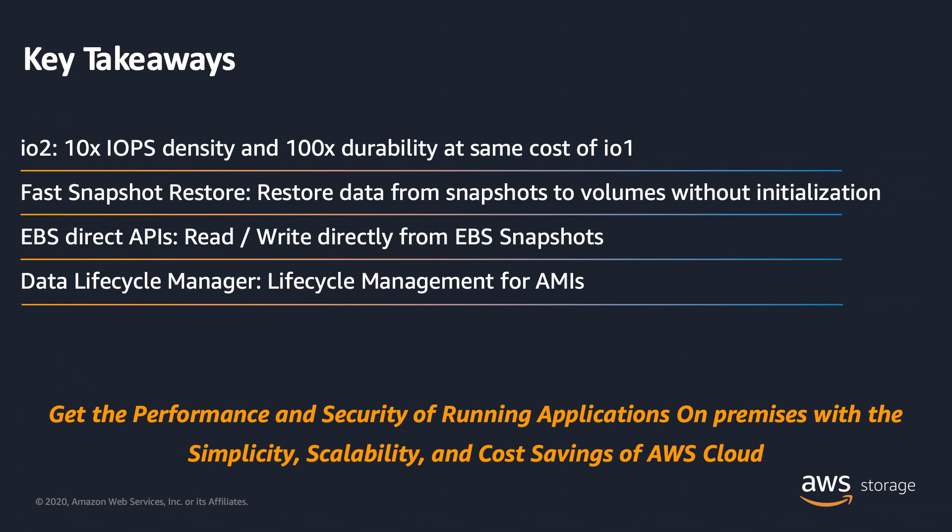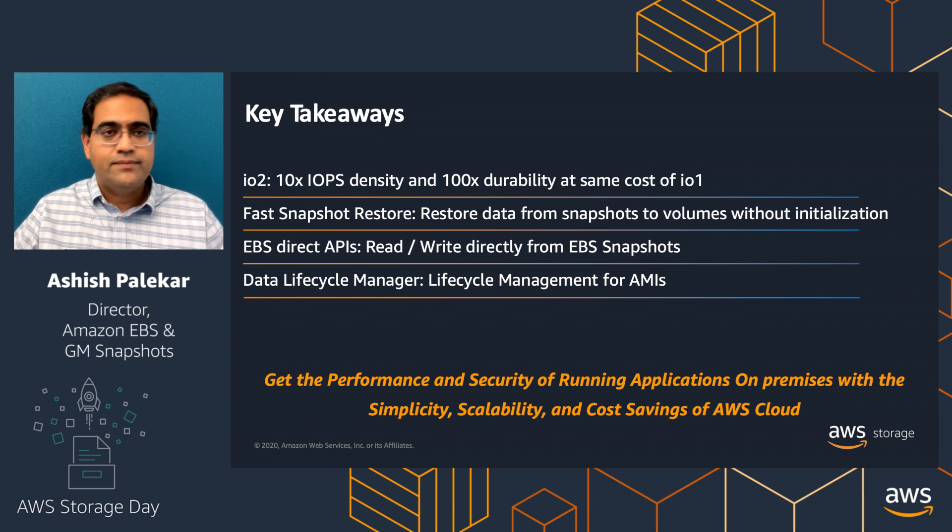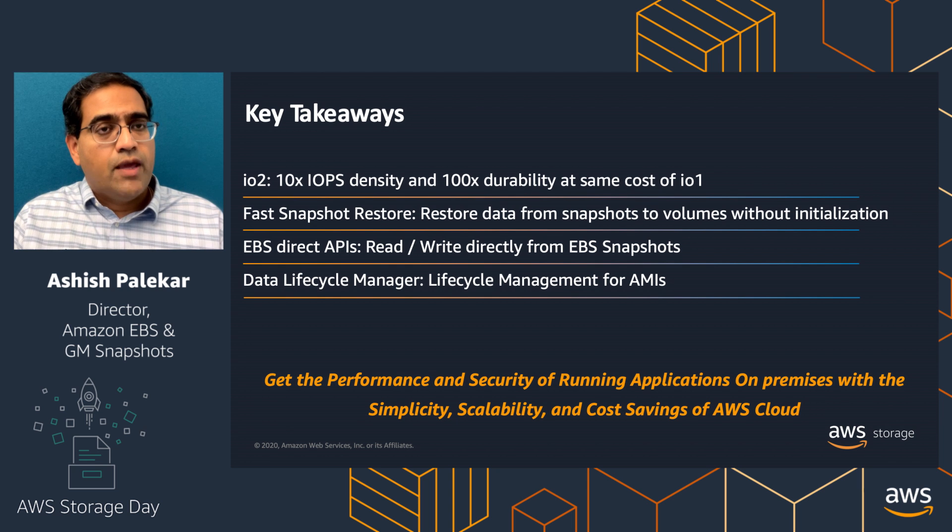So what are our key takeaways for today? We talked about IO2, which is 10x the IOPS density and 100x the durability at the same cost as IO1. We talked about fast snapshot restore and how you can restore data from snapshots to volumes without initialization. We talked about EBS Direct APIs — how you can read and write directly from EBS snapshots, enabling snapshots to be used as backup for any block storage. And we talked about extending Data Lifecycle Manager to manage AMIs in addition to snapshots. These capabilities should enable you to bring applications from on-premises to the AWS Cloud to take advantage of simplicity, scalability, and cost savings.